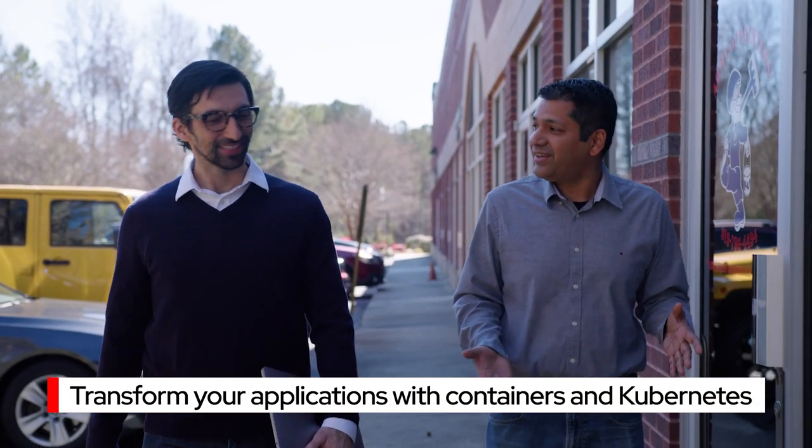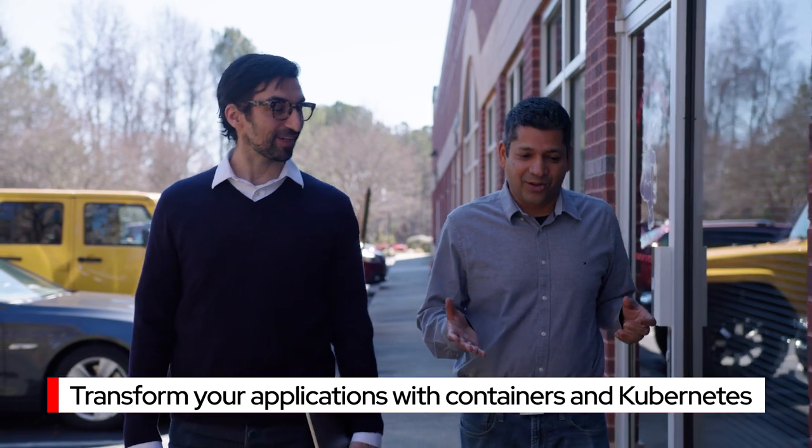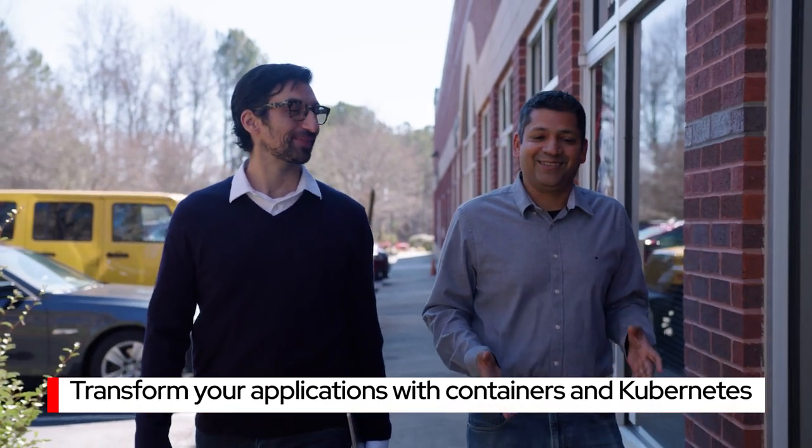Application transformation on hybrid cloud platforms and cloud services can help boost your business. You can innovate faster, achieve higher levels of operational efficiency, and scale applications in a secure and repeatable way anywhere.